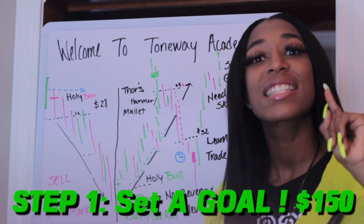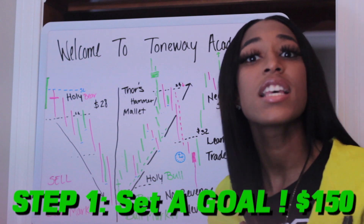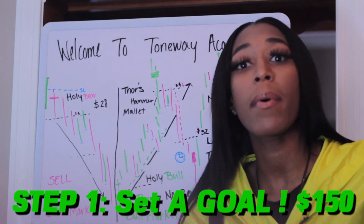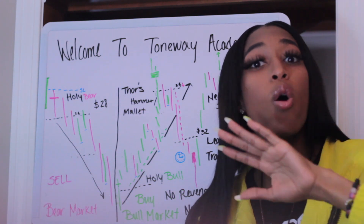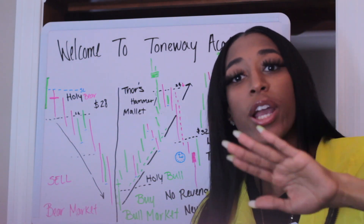Very first step: set you a goal. Make you a goal. Tell yourself, okay, I'm going to make my $150 today. Once you got your goal set, don't go over your goal and do not stop trading until you hit your goal.